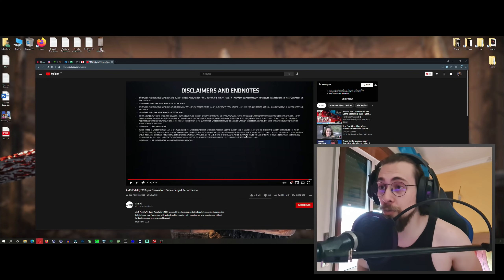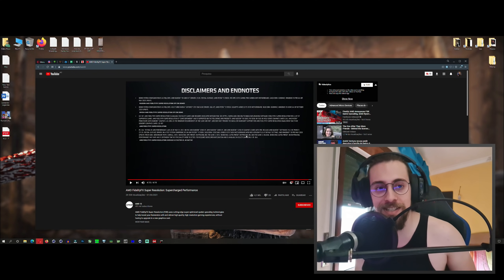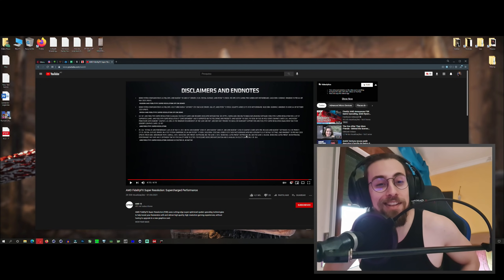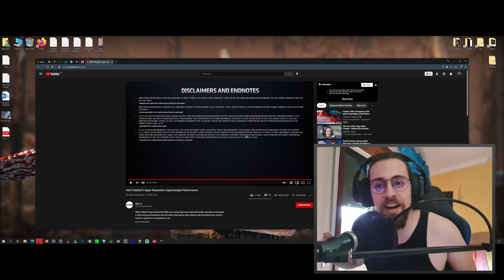I really hope June 22nd comes fast so we can see FSR performing as intended. I'll obviously test it with my RX 5700 XT and the RX 6800. Let's enjoy FSR on all our cards — in laptops that need it most, and on lower end cards like the RX 580.